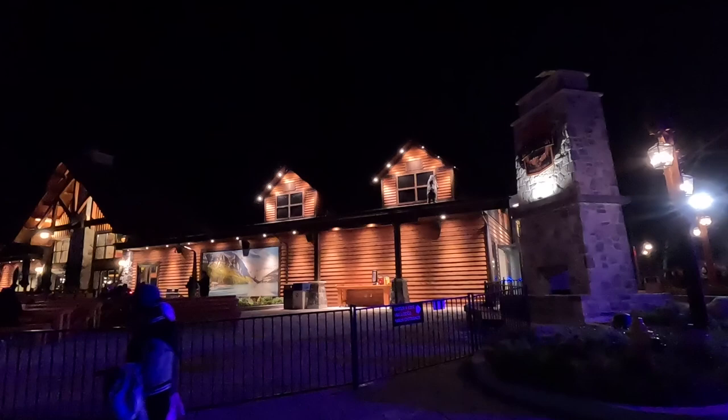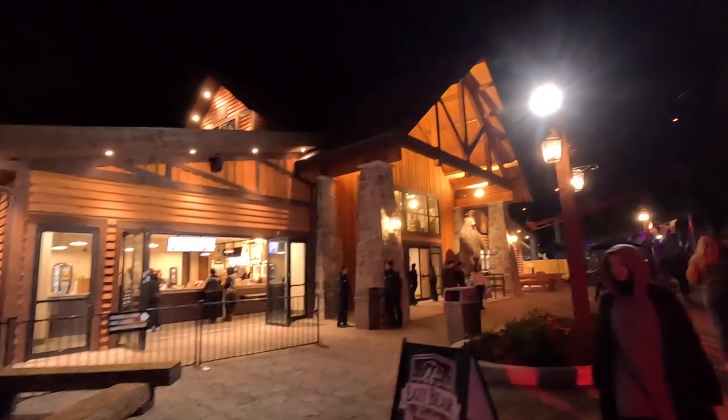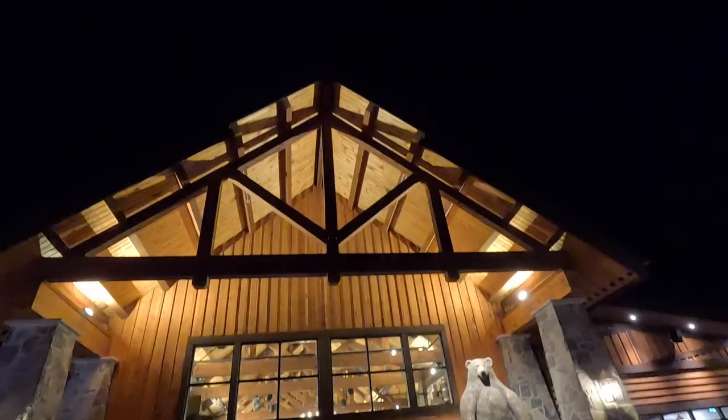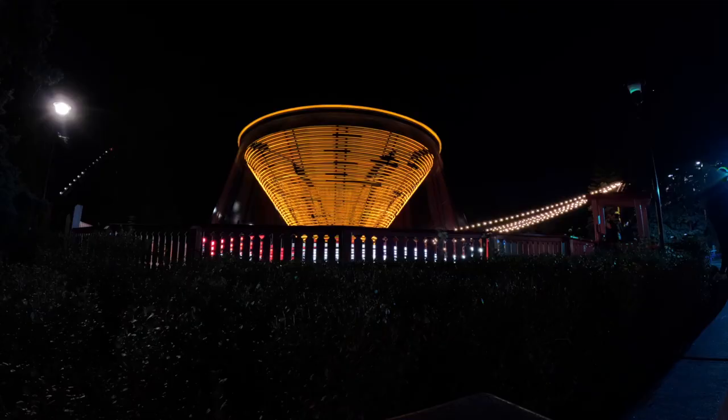This was also my first time seeing the brand new Lazy Bear Lodge restaurant, which just opened. Standing in front of it, it looks absolutely massive — just one huge wooden cottage structure and they did an amazing job on it. I've been following the construction since they literally put in the first couple of beams and wow, it came out so amazing. I'm excited to try the food soon.